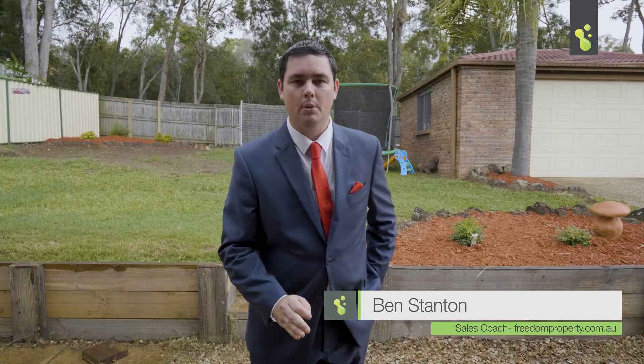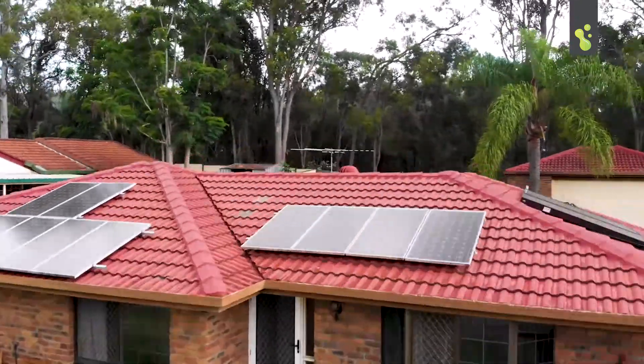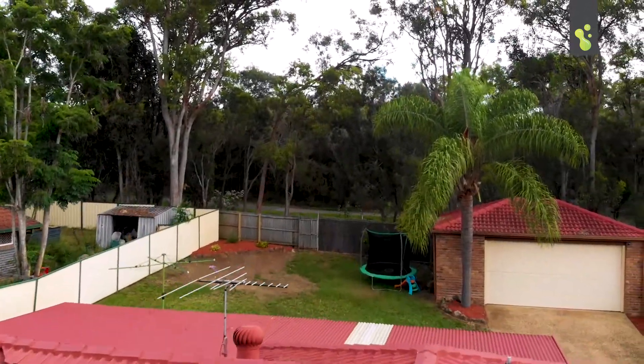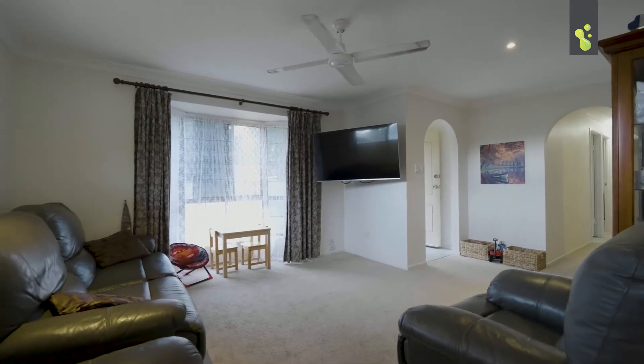Ladies and gentlemen, boys and girls, buyers of all types — here we are today at number 50 Brompton Street in Alexandra Hills. Like me, this one's gonna go fast, so be quick and check this one out. If you're looking for that perfect investment property, a first home, or looking to downsize, this is the one for you.